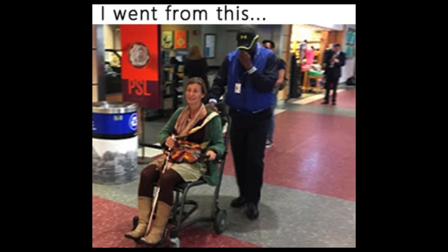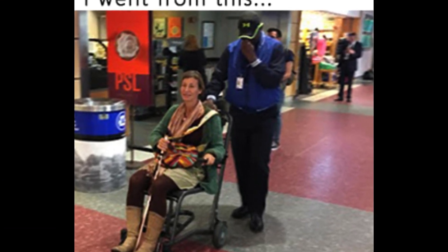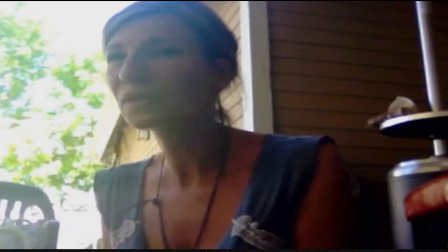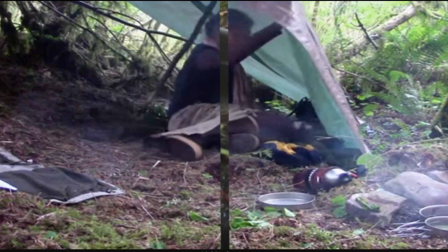Life threw Nicola a curveball when she was diagnosed with multiple sclerosis at a young age. But she changed her approach and turned to Mother Nature for some serious healing power — and it worked incredibly well. She even spent 57 days alone in the wild on the History Channel's show, Alone. What a remarkable achievement.